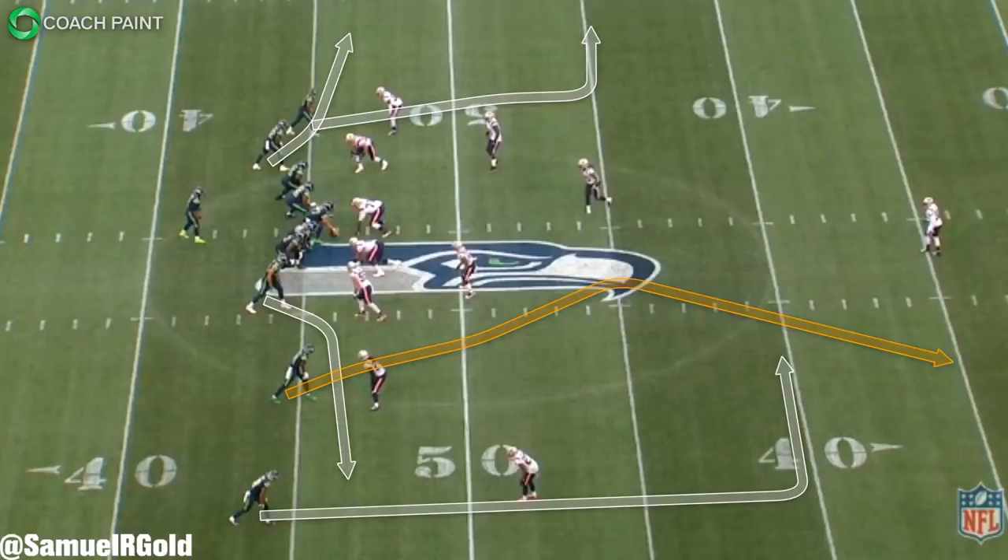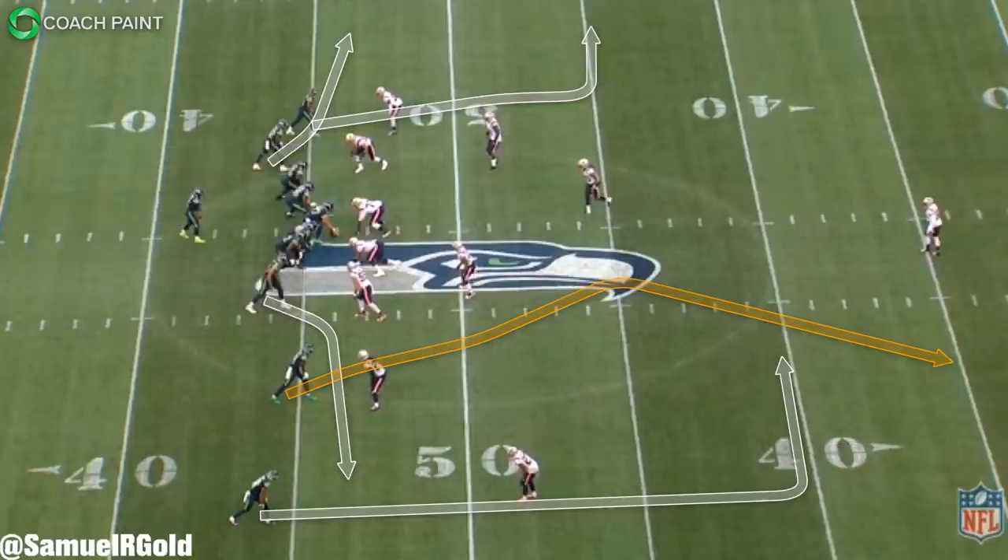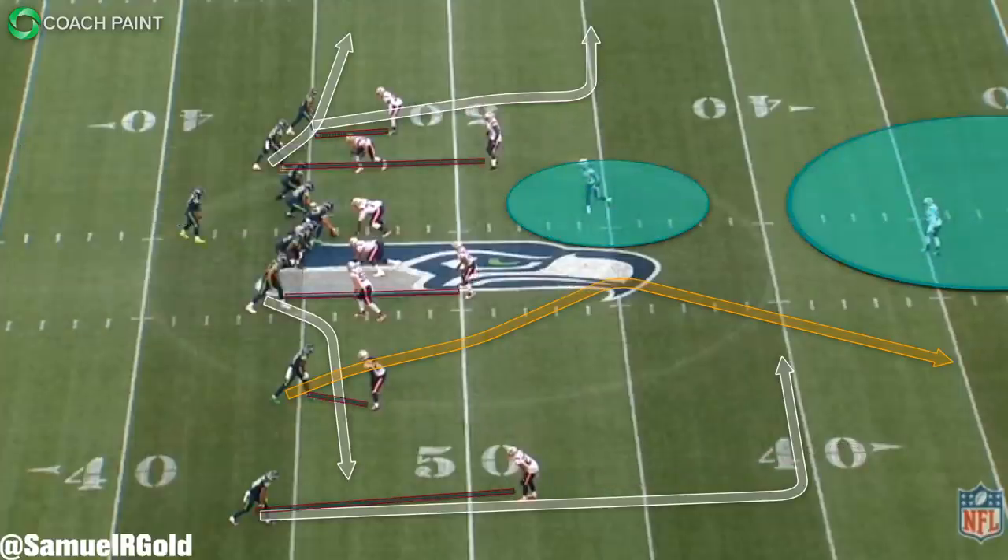One thing you may notice about the play design that Brian Schottenheimer called is that it's actually perfect for attacking Cover 3 as well. Cover 3 uses three deep and four underneath zones, and both the Patriots and Seahawks love running these coverages. If the Patriots were in Cover 3, the dig route by the outside receiver combined with the corner route by Metcalf would be perfect for creating a one-on-one matchup against a safety. However, since they were in man coverage, the one-on-one setup put Metcalf against Gilmore.